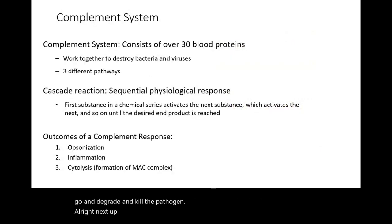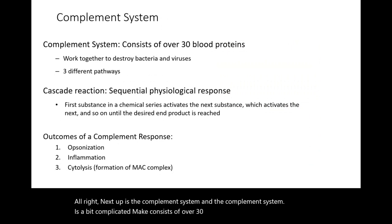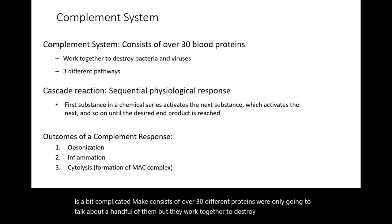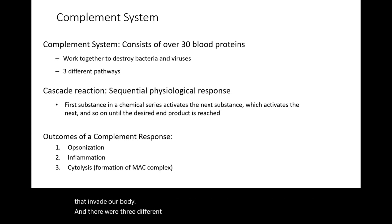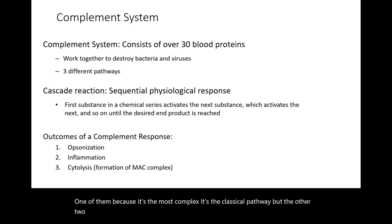Next up is the complement system. The complement system is a bit complicated — it consists of over 30 different proteins, and we're only going to talk about a handful of them. They work together to destroy bacteria and viruses that invade our body. There are three different complement pathways, and the other two pathways kind of just take shortcuts, starting farther along in the process.